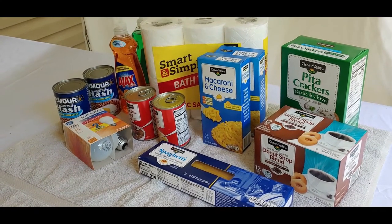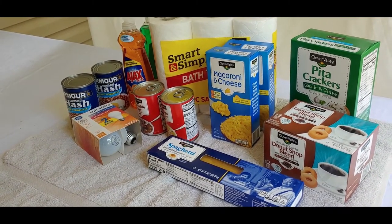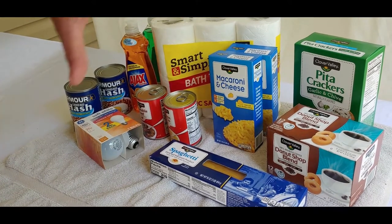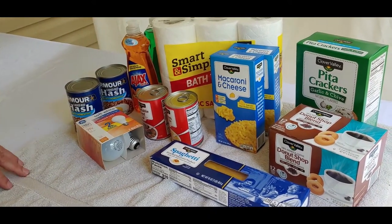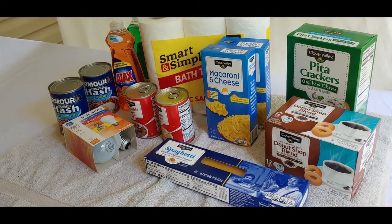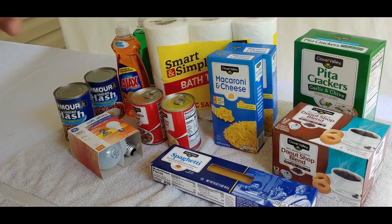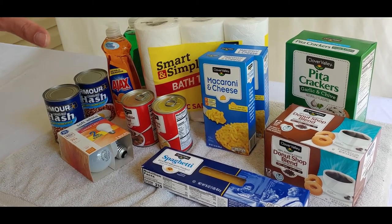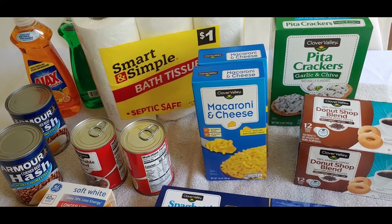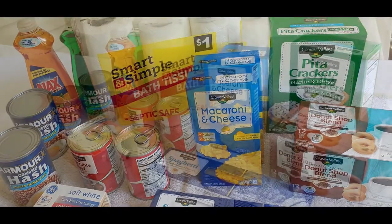We're back from the Dollar Store — did a dollar store run today and picked up some items to put away. This is not going to be a long drawn-out video; we simply want to show you what we picked up, because anyone can do this no matter how much money you have. Pick up a few things each time you go to the store. Remember: food will get you through times with no money better than money will get you through times with no food — you can't eat money.